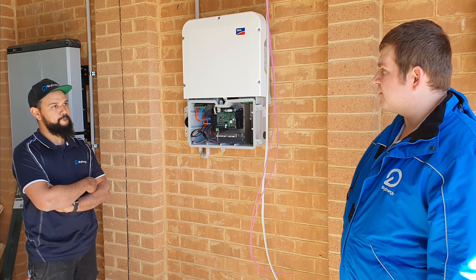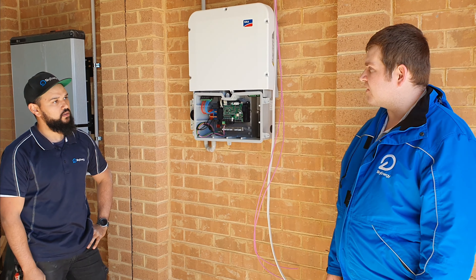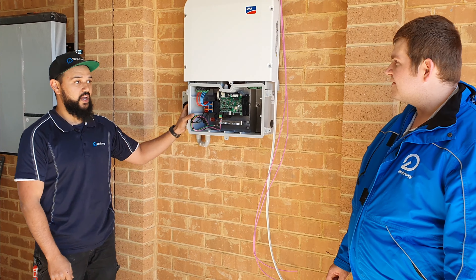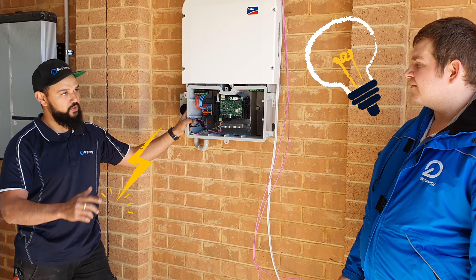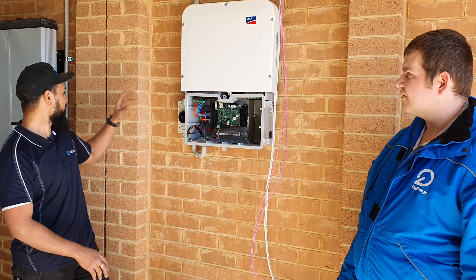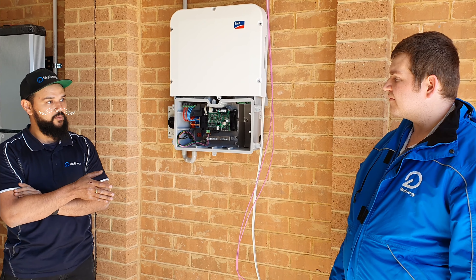What happens when the power is disconnected and we have a blackout? So the Sunny Boy Storage will actually take over the whole home. It will provide power to a whole single phase — all your lights, all your power, anything you're running. It will automatically change over and you'll run completely off the solar and batteries, essentially off grid, while the blackout is happening.